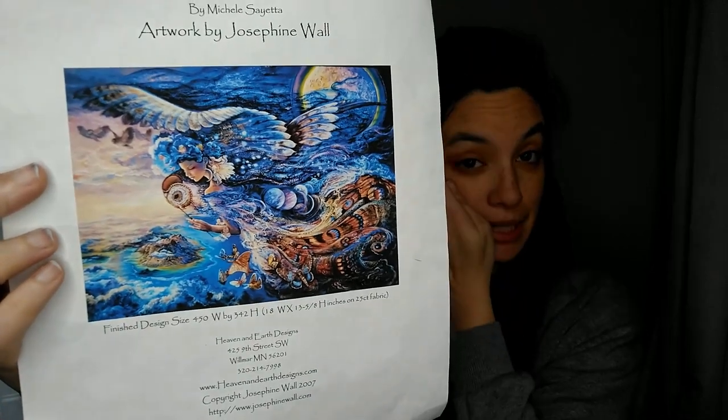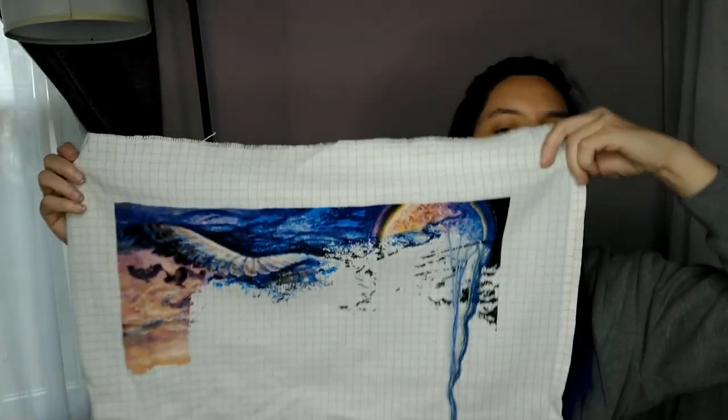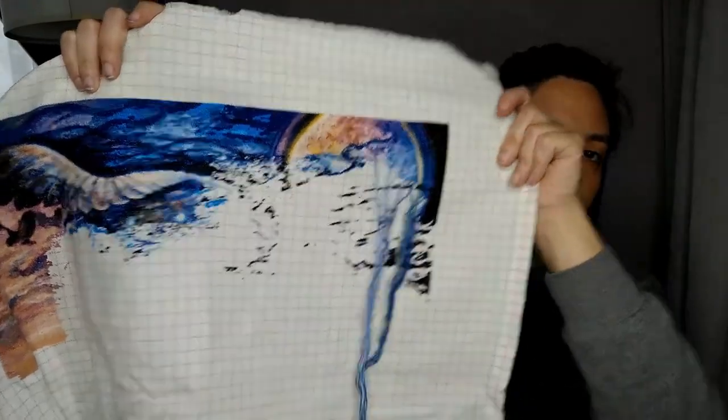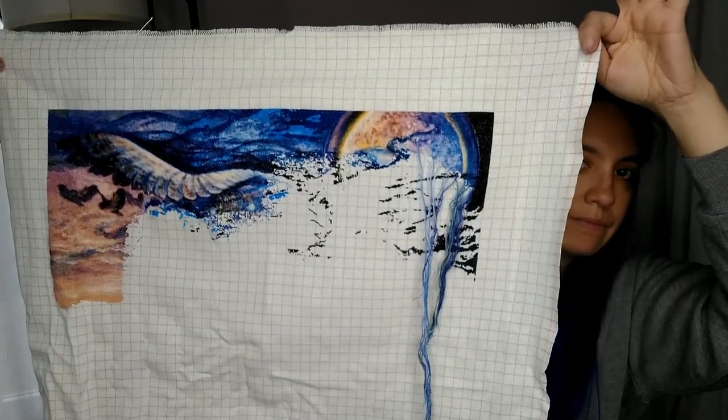First, I'm going to show you Queen of the Night. This is by Josephine Wall, charted by Heaven and Earth Designs. It's on 25 count, two threads, 10th stitch. I've only put in 872 stitches since I last showed you — some over here and some over there. It's currently at 29.77% finished.